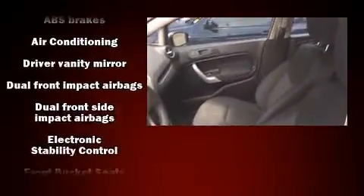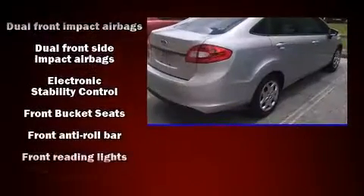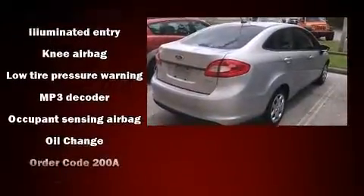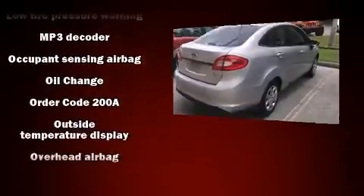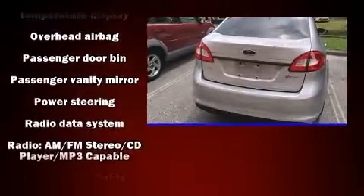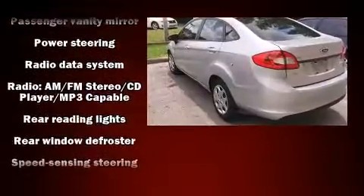Passenger security is always assured thanks to the various safety features, such as dual front impact airbags with occupant sensing airbag, front side impact airbags, traction control, ignition disabling, and ABS brakes. This car was designed with safety in mind, allowing you to drive with even greater assurance.